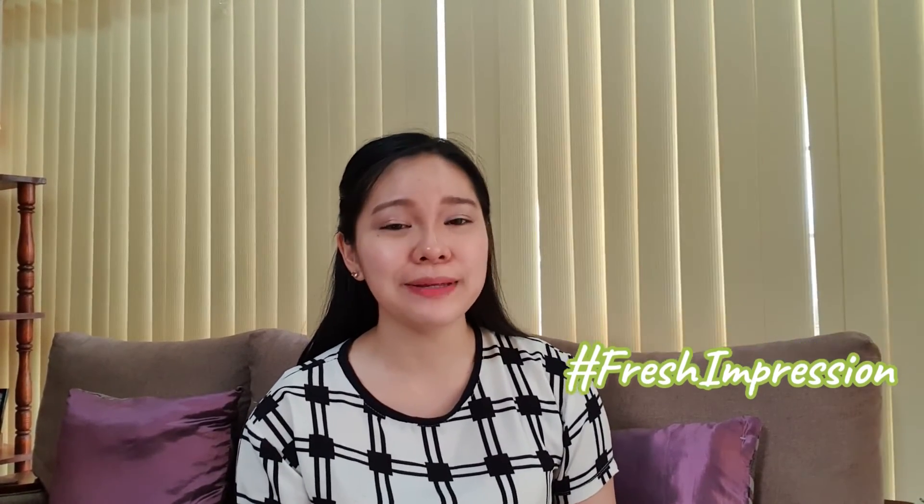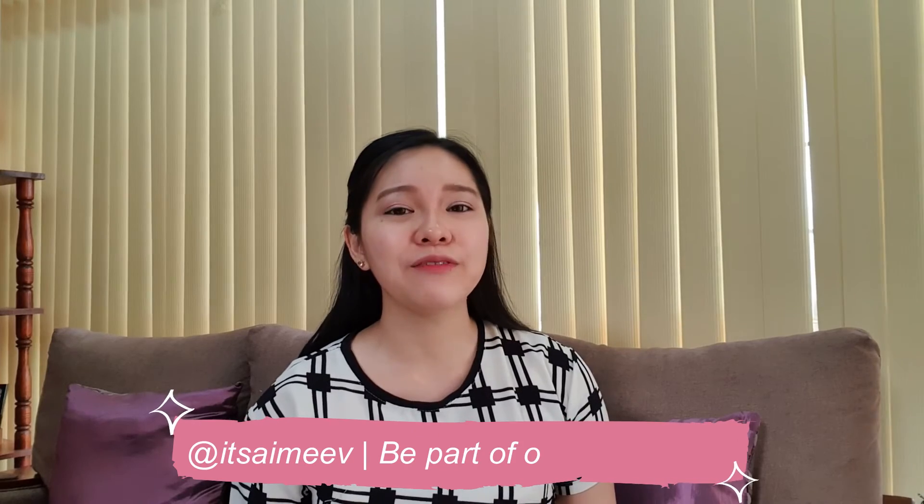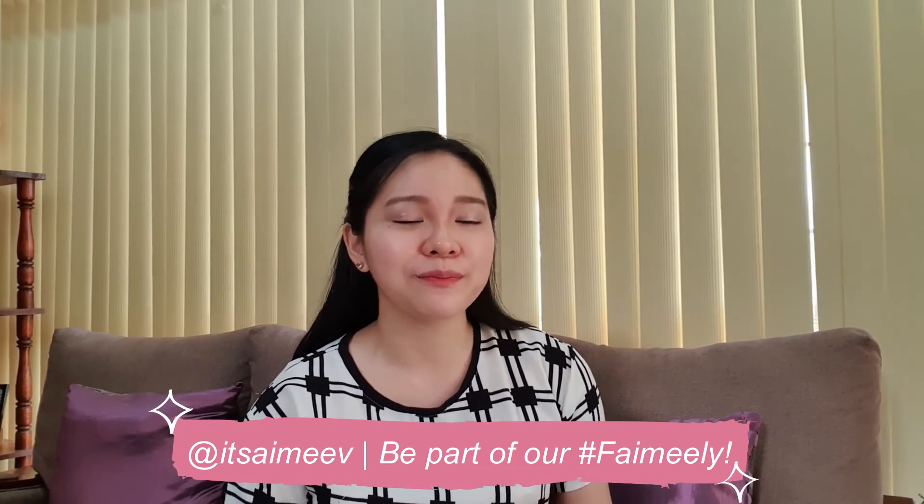Thank you so much for watching and listening to my Fresh Impression review. Please let me know if you're going to try these products or if you have already tried them — I'd love to hear your thoughts. You can DM me on Instagram at @itsamyv. If you're not yet part of the family, feel free to follow me there for updates on quotes and promos. Like and subscribe to this channel. Thank you so much, and I will see you on my next vlog — sending you God's love, bye!